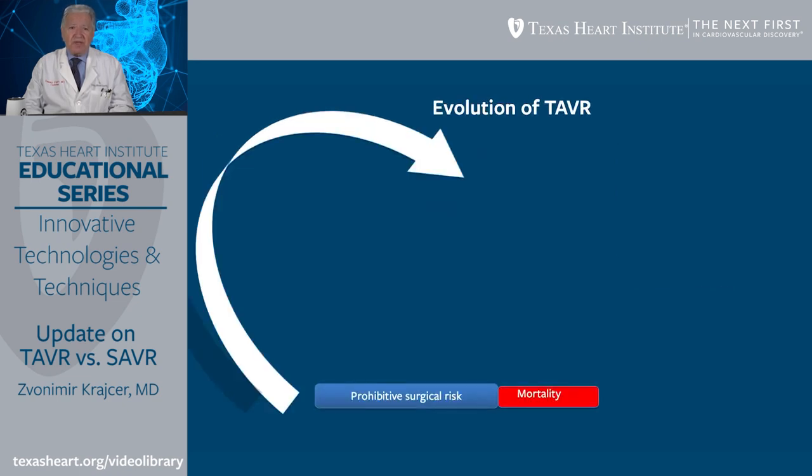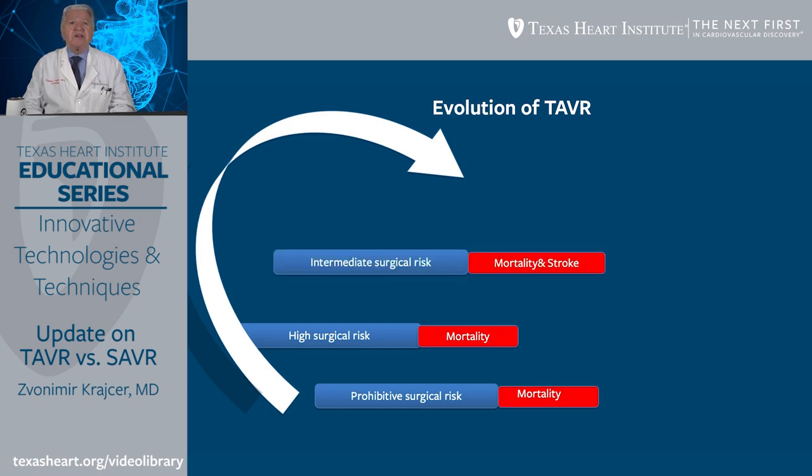As far as the evolution of TAVR is concerned, at the beginning only patients with prohibitive surgical risk were included in the so-called Partner trial, with mortality as the endpoint comparing TAVR versus medical treatment. This was followed by high-surgical risk patients, then intermediate surgical risk patients where we also looked at stroke. More recently, low-surgical risk patients were included in trials, with endpoints of mortality, stroke, and CV hospitalizations post-procedure.